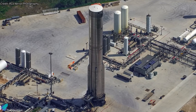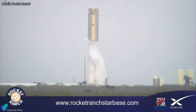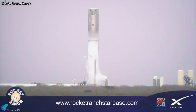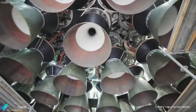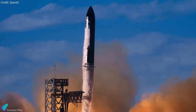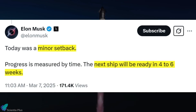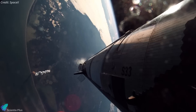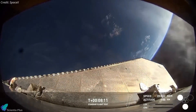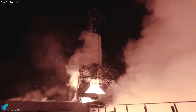Meanwhile, Booster 16, likely Ship 35's partner for Flight 9, is at the Massey's test site. The booster successfully completed its cryogenic proof test before Flight 8, and based on scheduled road closures, it could be transported back to the production site as early as Wednesday, with engine installation for static fire testing commencing after that. No official target date has been announced for the flight, though Elon Musk has stated that SpaceX aims to be ready by the end of April. Several factors could influence this timeline, including how quickly SpaceX identifies and resolves the issues that led to Flight 8's failure, as well as the time required to test and validate those fixes.